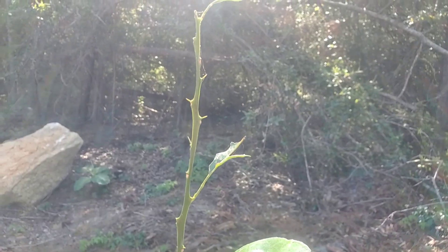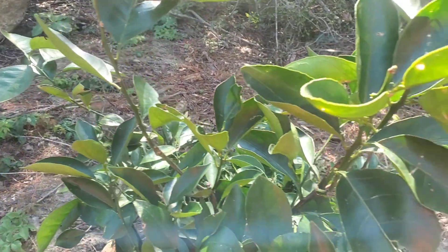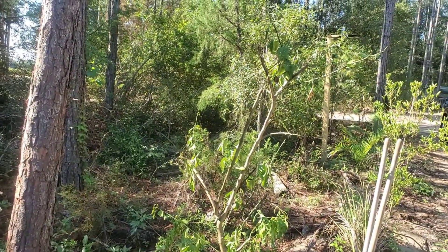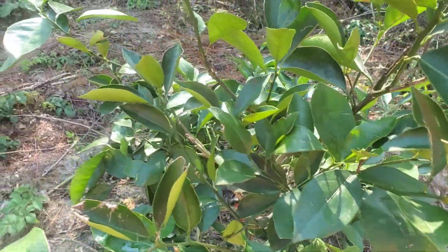You see this? If you're experiencing this with your citrus, something's eating it, as you can tell. And something has almost devoured that whole tree. I want to share with you something to look for.